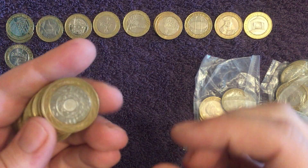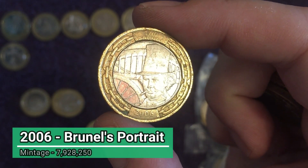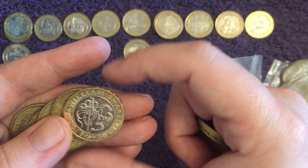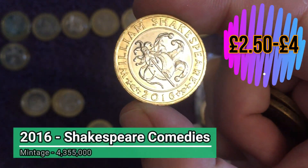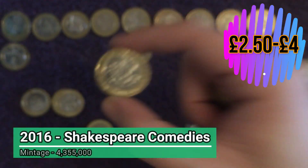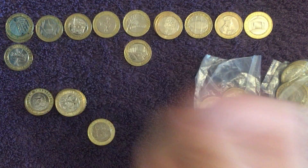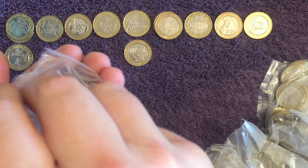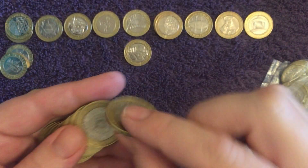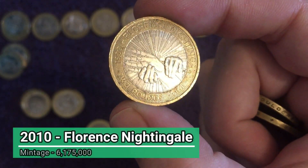What other goodies have we got? Another Brunel — but this is Brunel's portrait this time, not the arches. We'll pop it there under the achievements. And here we go — another Shakespeare Comedies, proving that they are getting about a bit more, but to be expected from a Glasgow bag for sure. Another Shakespeare Histories. And a Florence Nightingale from 2010.